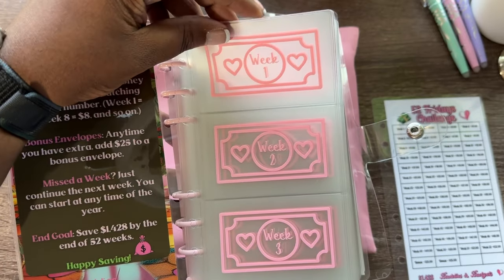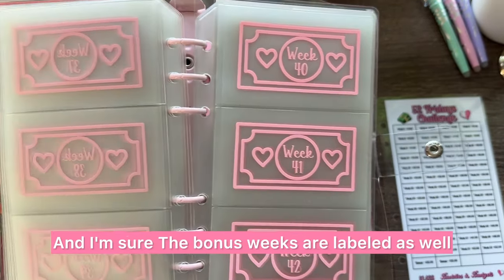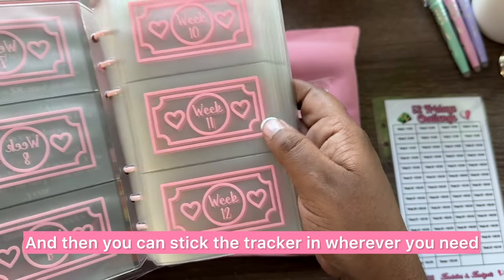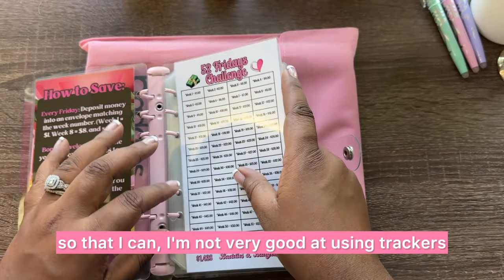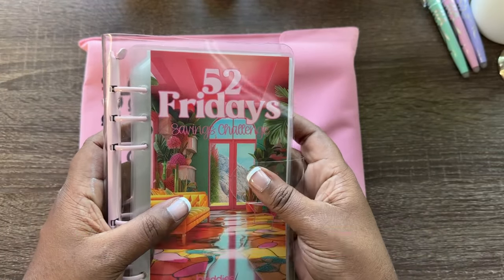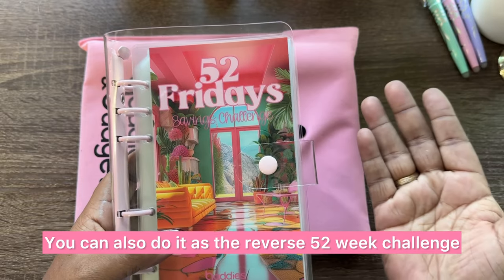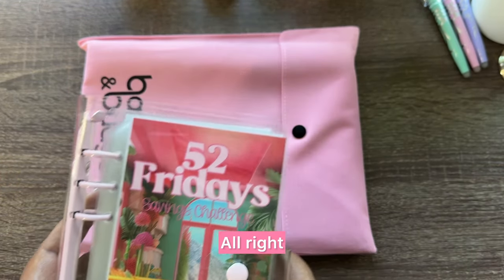These nice matte envelopes are all labeled by week, and the bonus weeks are labeled as well — all the way to week 52, bonus, bonus. I'm going to put the tracker at the beginning so I can reference it easily. I'm not great at using trackers, so you can help keep me accountable in the comments. Elsewhere on the internet it's also called the 52 Week Challenge or the Reverse 52 Week Challenge — either way, the amount you save at the end is the same.